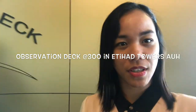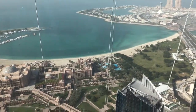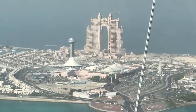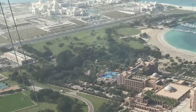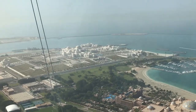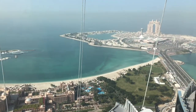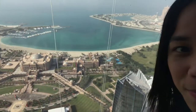We are here at the observation at 300. This is the observation — you come here. We are here at the 74th floor of Tower 3. Say hi, Liz! Hi!